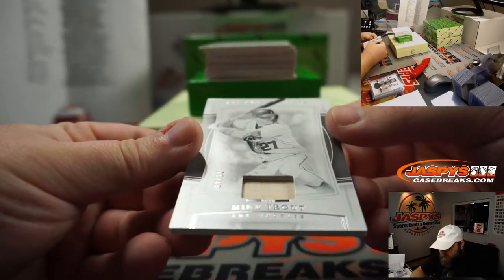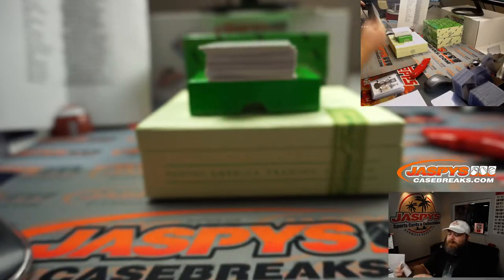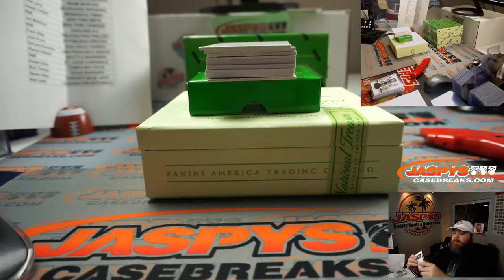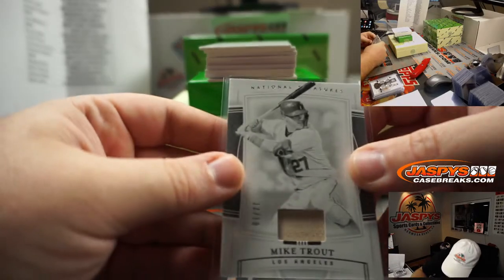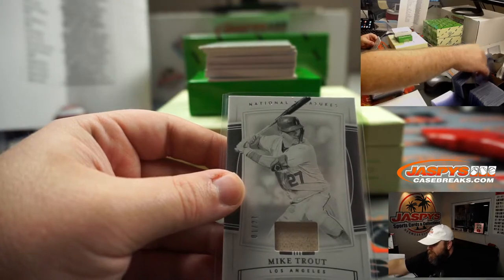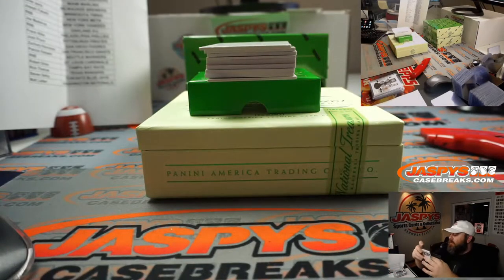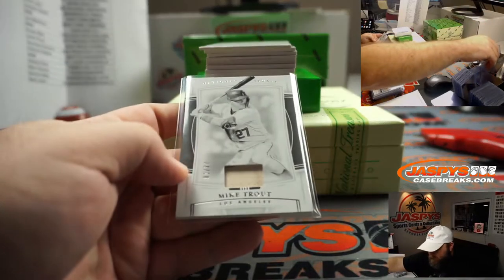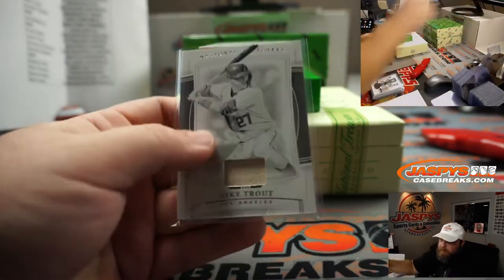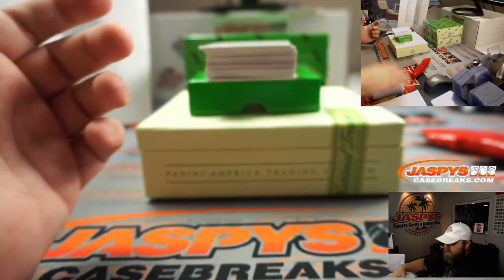Mike Trout, Bat Relic, 1 out of 27, Los Angeles Angels, Matt Lieber. Maybe just some ridiculous patches. Once again, black and white look — can't be beat.